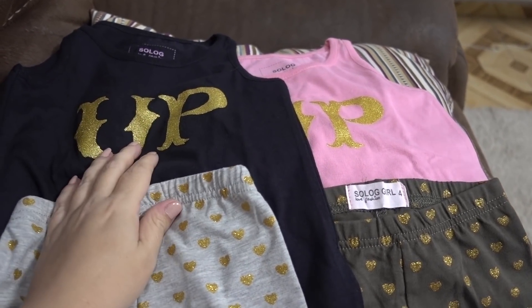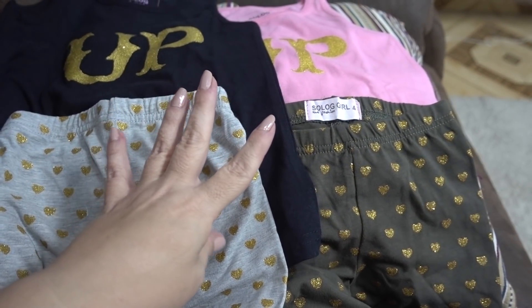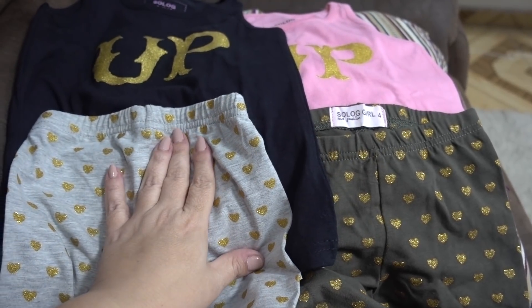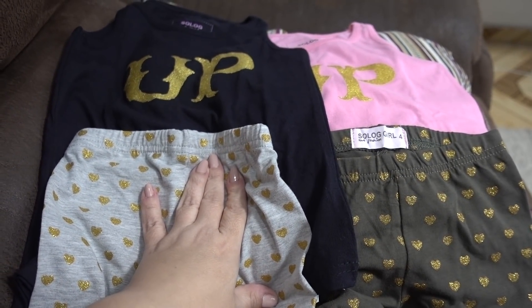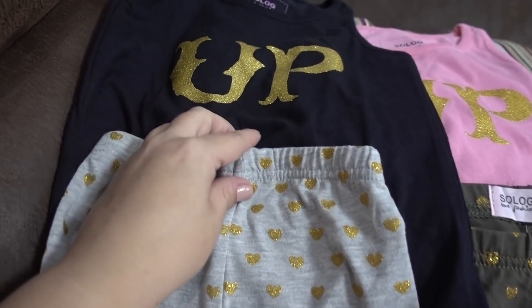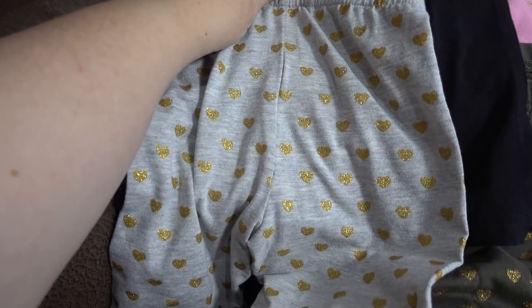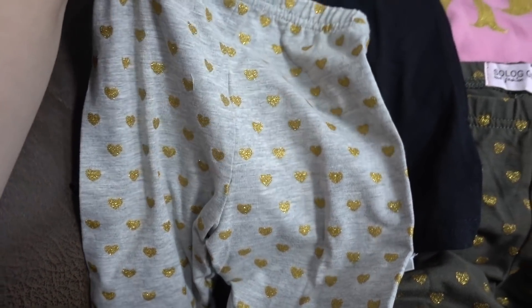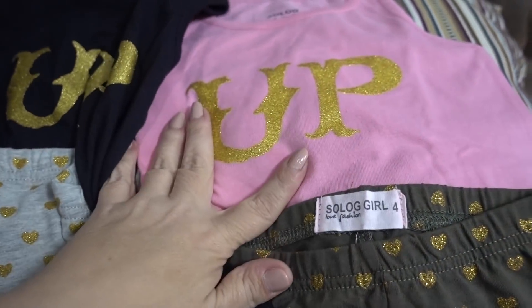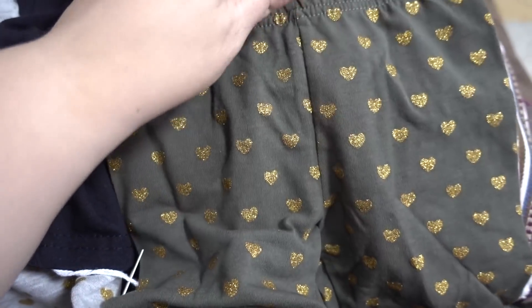These first two outfits I got — four complete outfits for 100 shekels — so about $25 for eight total pieces. I have two tank tops that say Up. This one has this color with shorts, and I got a pink one that says Up with — I love this color — it's like an army green with glitter hearts.